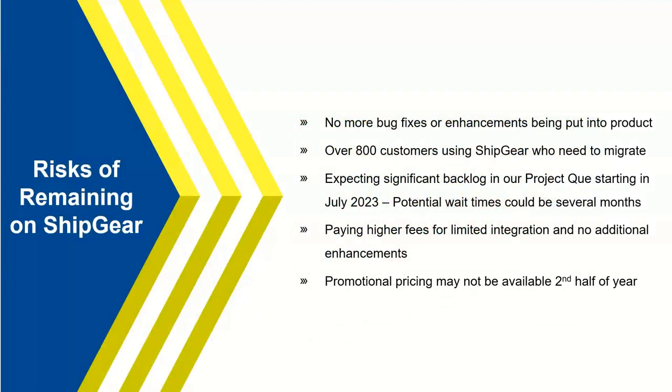Before we start the demo, it's worth discussing the urgency around ShipGear's sunset. You may feel you still have time — there are still roughly six months before ShipGear sunsets — however, we currently have over 800 customers to migrate to Starship. We're already in an eight-to-nine-week backlog, and that could grow to three or even four months by the summer.